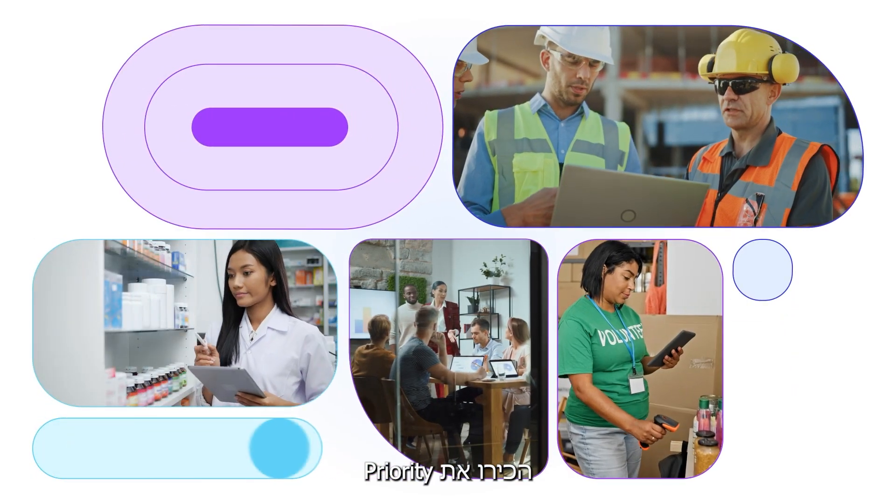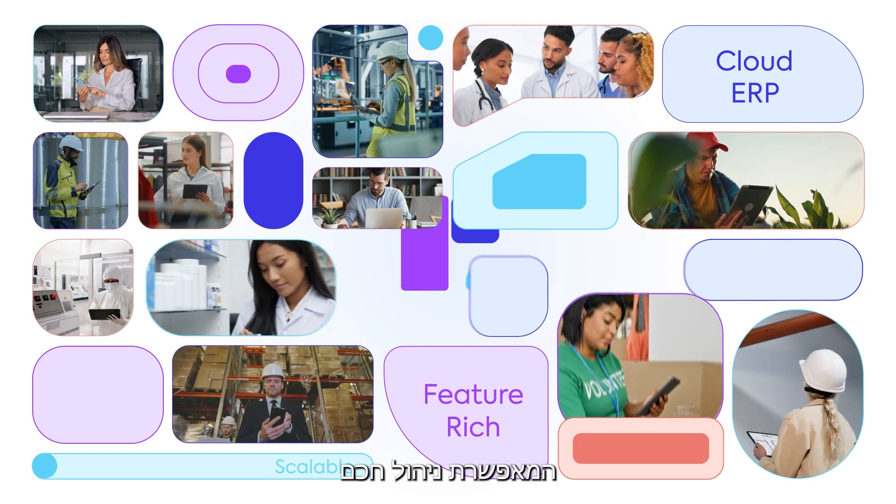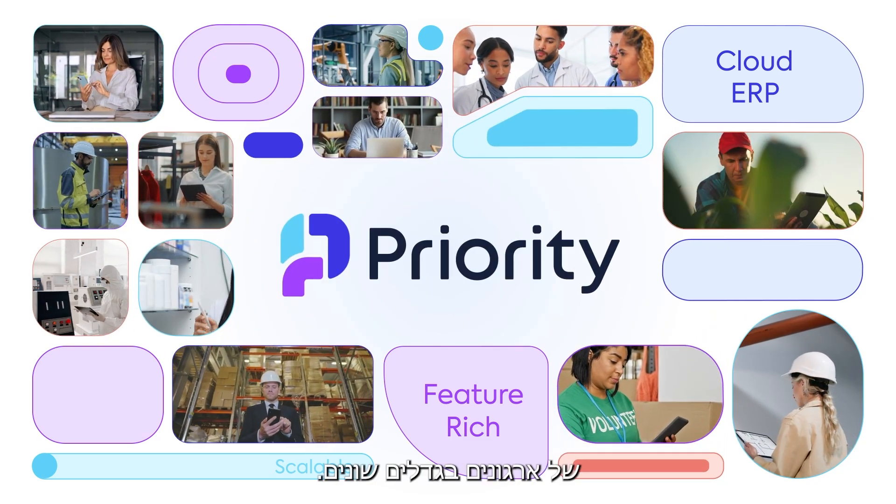Introducing Priority ERP, a scalable, feature-rich cloud ERP platform that empowers organizations of all sizes to manage their businesses smarter.